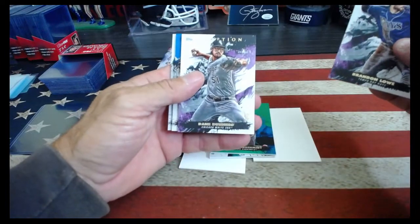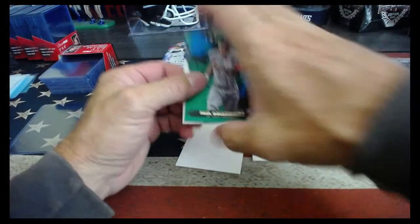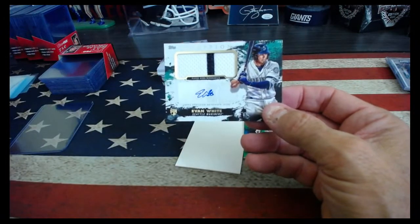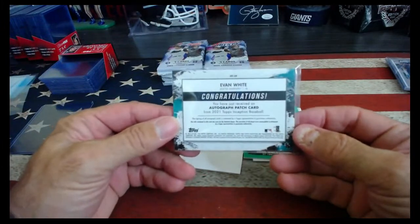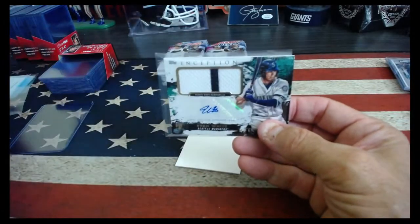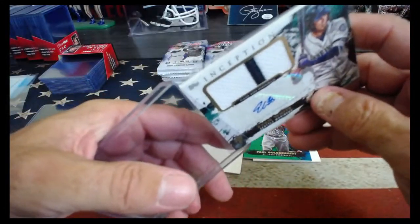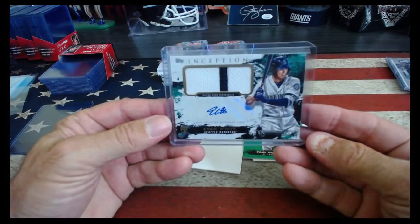Brandon Lau, Dunning, Glaber, and Nick Magical. Behind our green Goldschmidt, our autograph is — oh, very nice — Evan White, Seattle Mariners. Autographed patch card, rookie patch. And that is the $199 Evan White — he's got the Mariners.